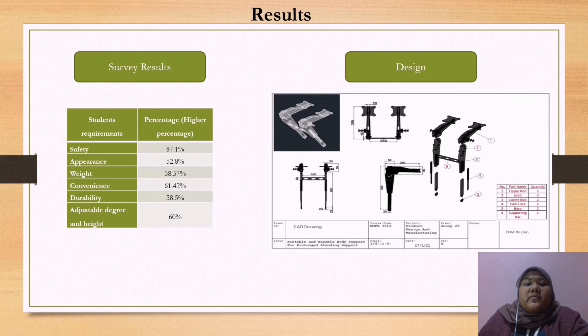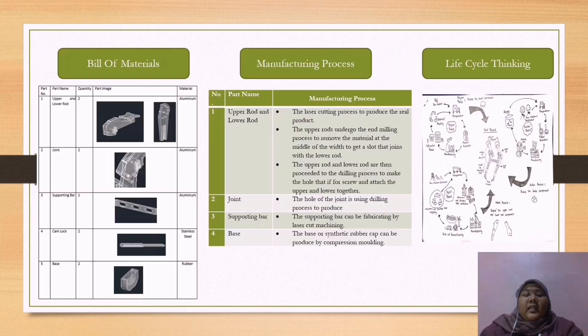The percentage of each feature is more than 50%. Next is the manufacturing drawing plan in three views — front, side, and top view — with millimeter dimensions. This drawing includes an assembly drawing with labeled names for each part, designed using AutoCAD. The bill of materials shows a total of five components: upper rod, lower rod, joint, supporting bar, and base. For the manufacturing process, there are four components: upper rod, lower rod, joint, supporting bar, and base.